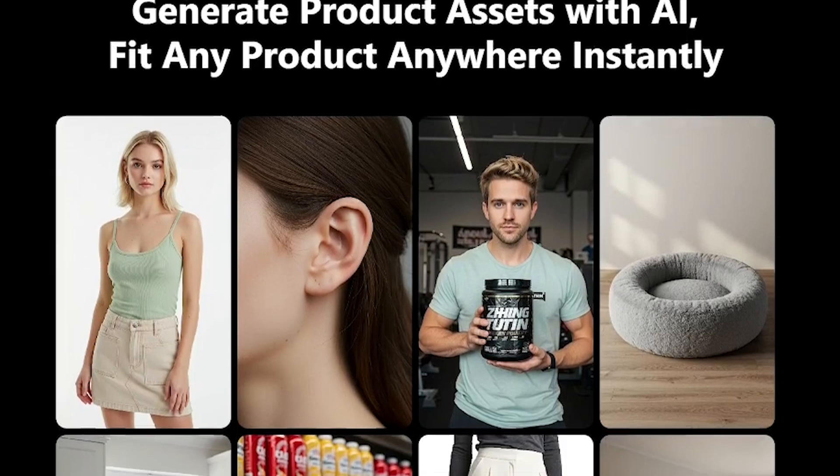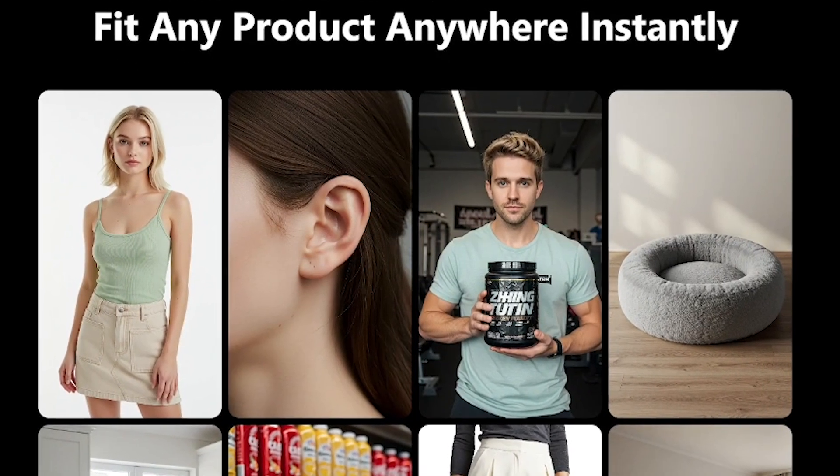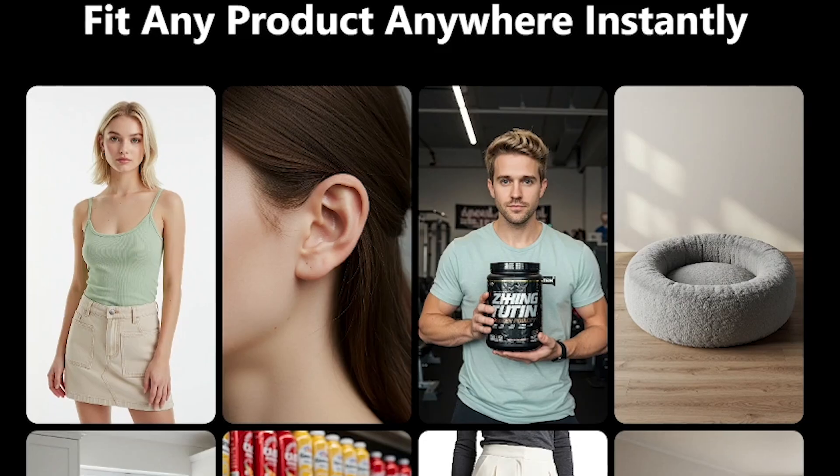Whether it's a clothing try-on, an app showcase, or a product demo, Top View makes it fast, scalable, and seriously convincing.